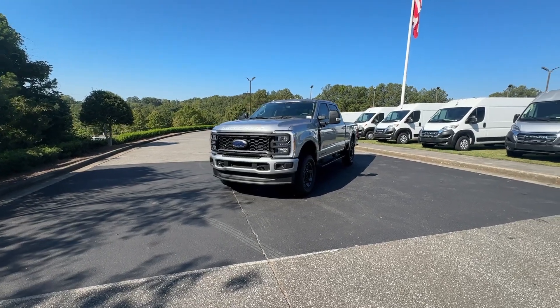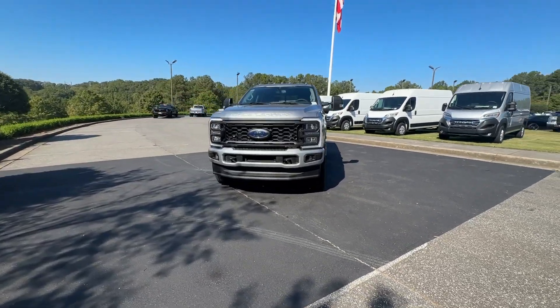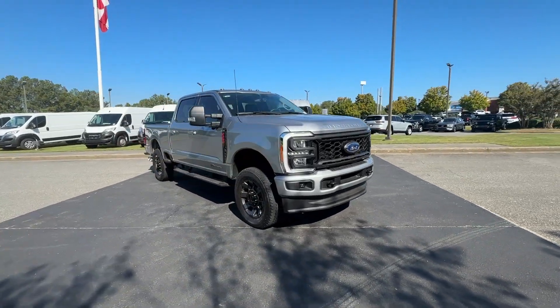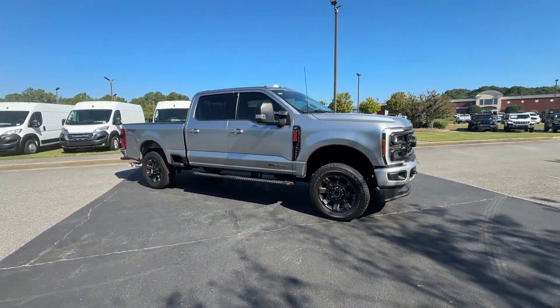Here is a wonderful 2023 Ford F-250. With less than 25,000 miles on the odometer, this vehicle stands out from the rest.